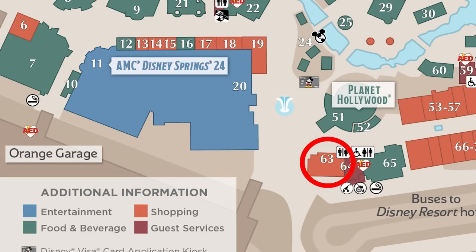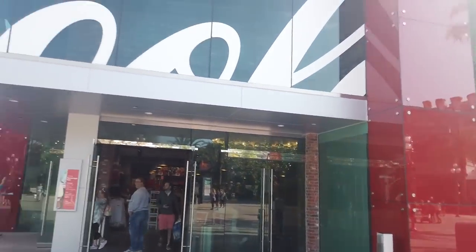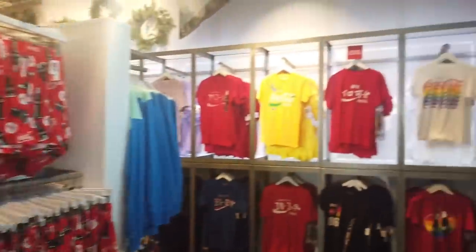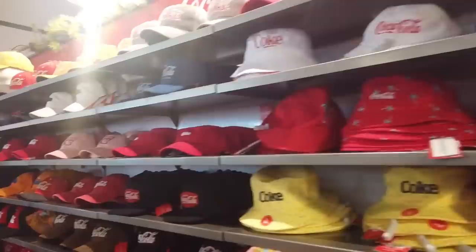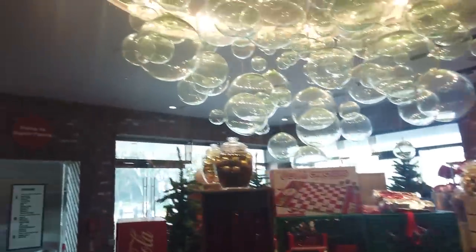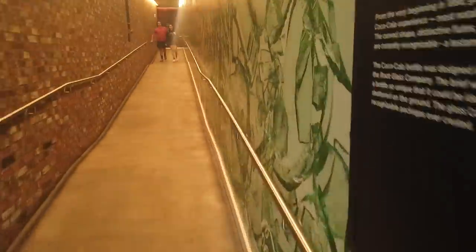If you hang a right coming out of the Orange Garage, you'll immediately be greeted with the Coca-Cola store. If you've ever wanted to wear Coca-Cola merch — you just want to let people know you've got a love for Coke, Fanta, and Sprite — this is where you get all your Coca-Cola merch. Coca-Cola and Disney have had a long relationship, and every day at noon a rooftop Coca-Cola bar opens up.